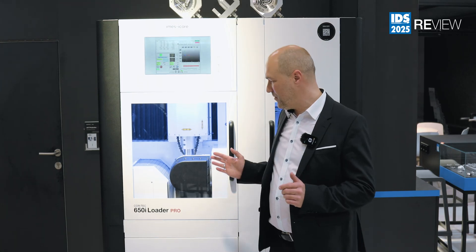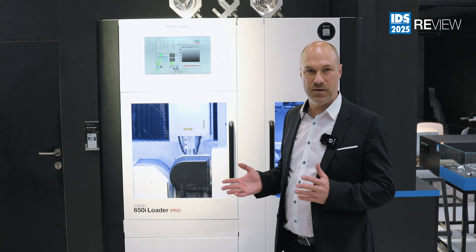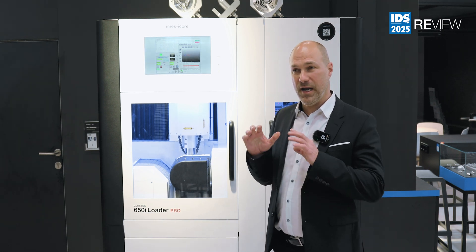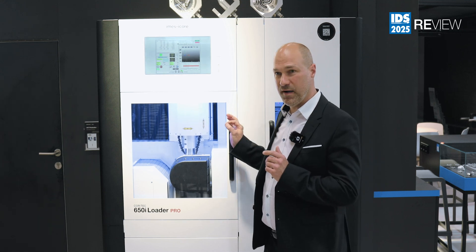We have had the Coritec 650i loader in our program for many years, but now this is the Pro version, so we have improved some major technologies. The first and most important part is we have changed the complete controller unit — we are now using a real-time EtherCut controller, which makes the machine very, very fast.